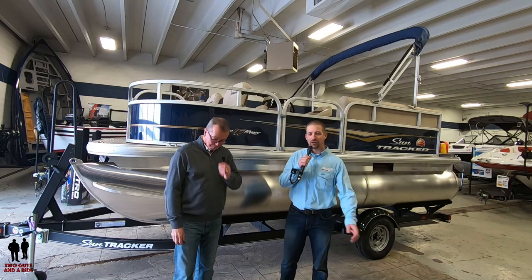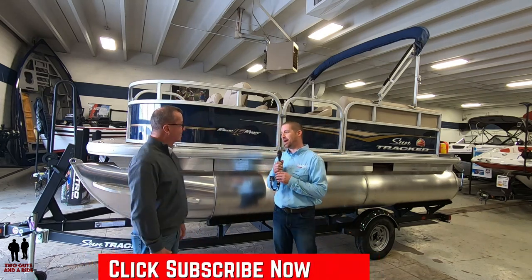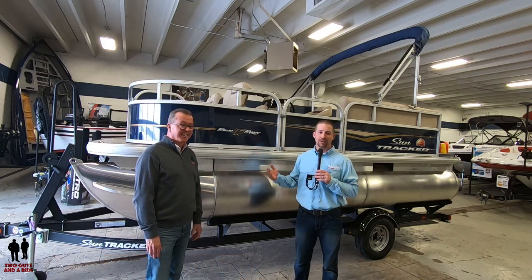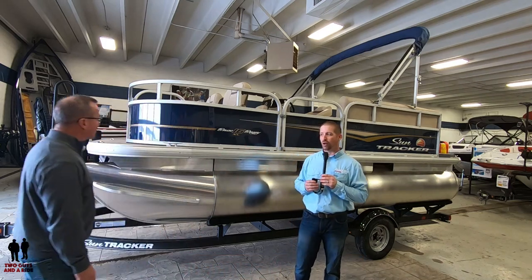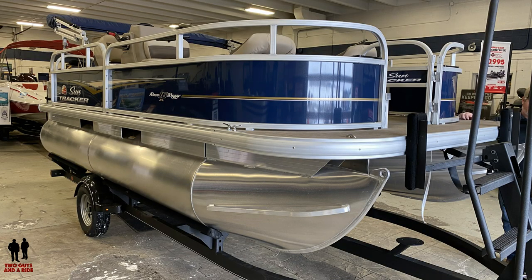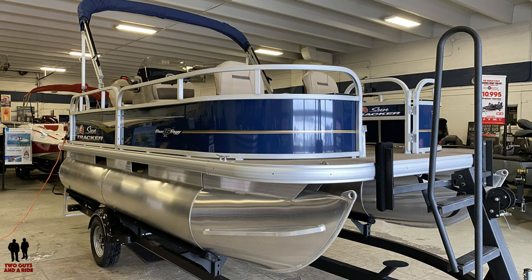I'm Matt here at Tracker Boating Center in Shakopee, and I'm glad you are also extremely excited because I can't be more enthusiastic about this, and hopefully you guys will be too when we're done talking about it. SunTracker is certainly a brand that customers are familiar with, and pontoons are the largest segment of the boating world right now — over half of the business.